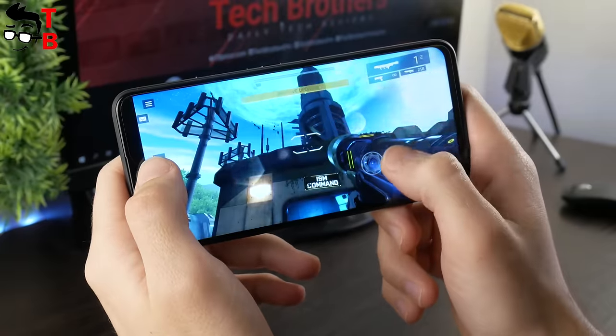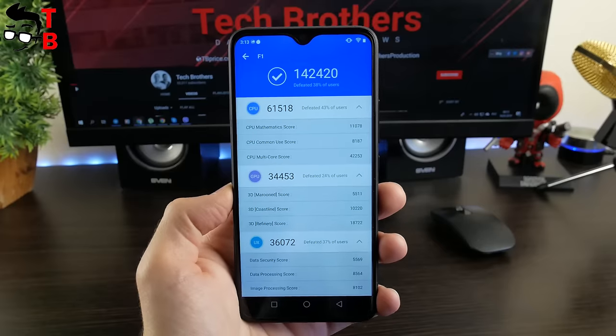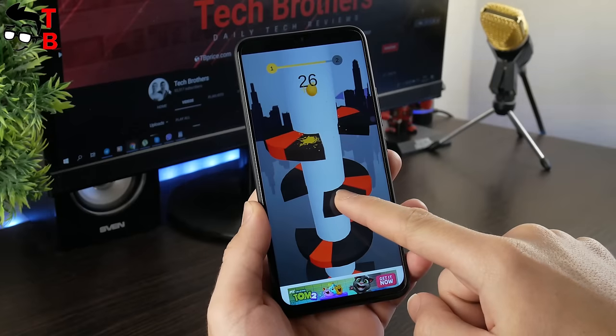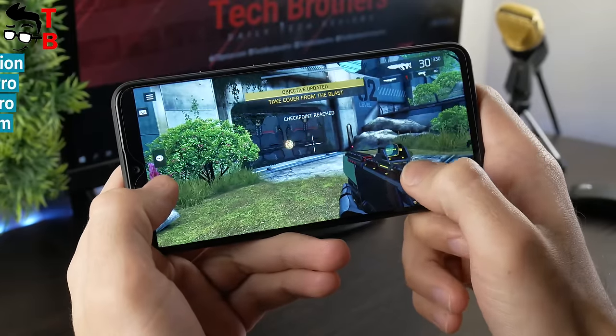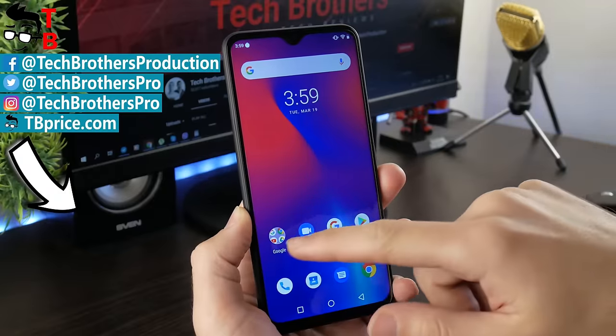Very good performance for its price — only $200. The phone shows good benchmark results, and I didn't find any problems with GPS or Wi-Fi. You can play any games on UMIDIGI F1, from the simple Helix Jump to the most demanding Shadowgun Legends. Thanks for watching. Hope this video was useful for you. Hit the like button and subscribe to our channel – Tech Brothers.